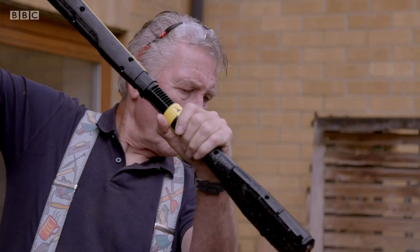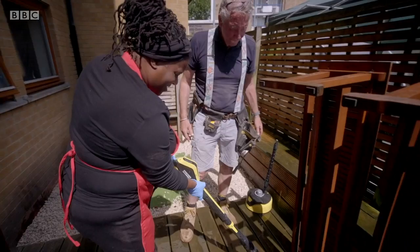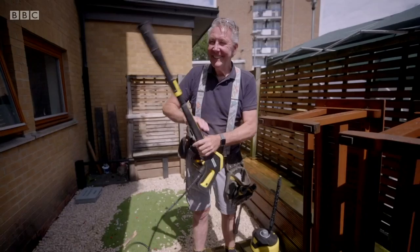Jet washing wood should be done on low pressure and shouldn't be used to clean certain woods like teak. Can I have a go? Of course — I love it, it looks brand new! If you wash it slowly, you'll see the transformation. I'll do the tops because it's a bit tall for you. I know I'm short — vertically challenged, maybe. Let's not say it.